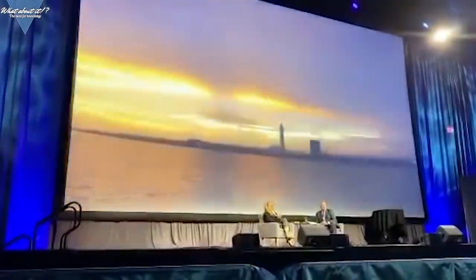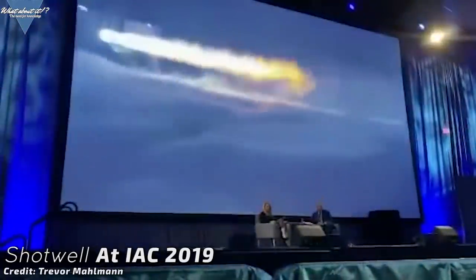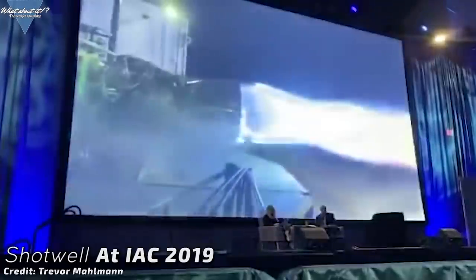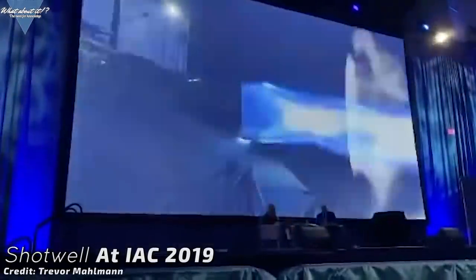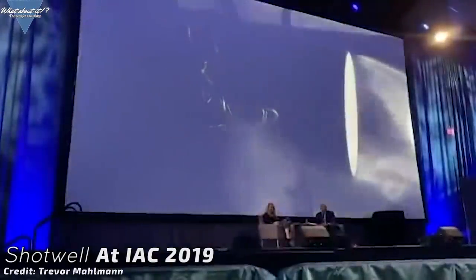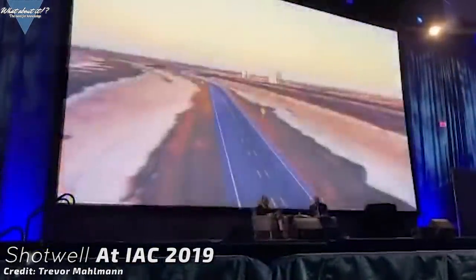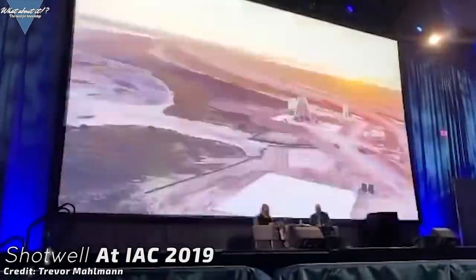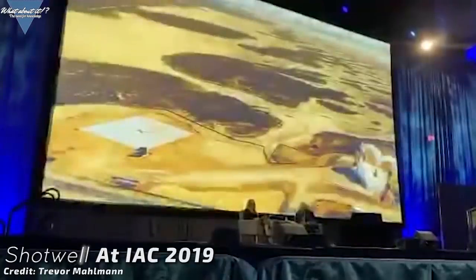Shotwell had some words for us on exactly this as well. She said: 'Elon puts out these incredibly audacious goals and people say you're not going to do it. You'll never get to orbit. You'll never get a real rocket to orbit. You'll never get heavy to orbit. You'll never get Dragon to the station. You'll never get Dragon back. And you'll never land a rocket. Frankly, I love when people say we can't do it, because it motivates my fantastic 6,500 employees to go do that thing.'